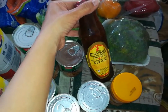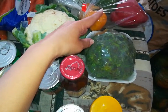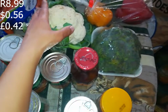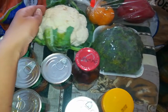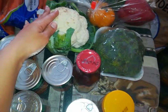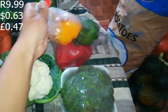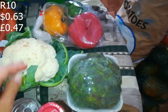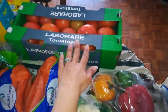I got some Mrs. Balls chutney, that was 26.99 if I remember correctly. I got some broccoli that was 8.99. I got a cauliflower - I know it's a bit brown, but it's basically just skin deep so we can cut that off and the rest will be fine to eat, that was 9.99. This trio of peppers was 10 rand for the pack.